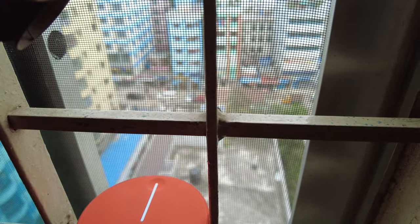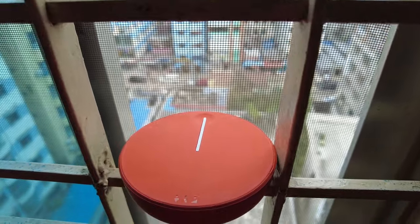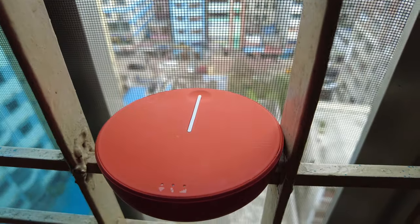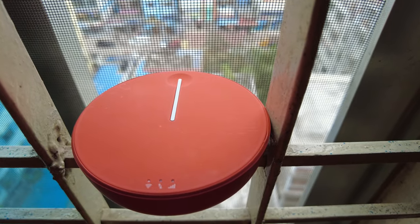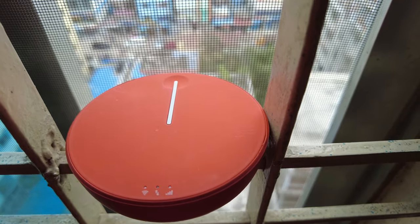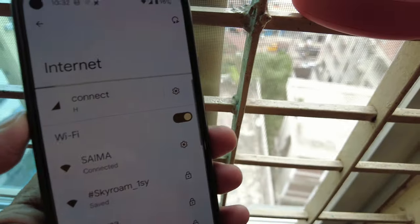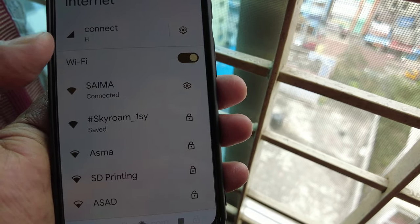Outside you're looking at Dhaka, Bangladesh, and I have many other videos from Dhaka Bangladesh — you'll find those under my travel playlist. It's still trying to catch the signal, it doesn't have any steady signal yet, so I'm just waiting. You can see that on my phone I have the Skyroam app, and I'll connect it once I have a signal.